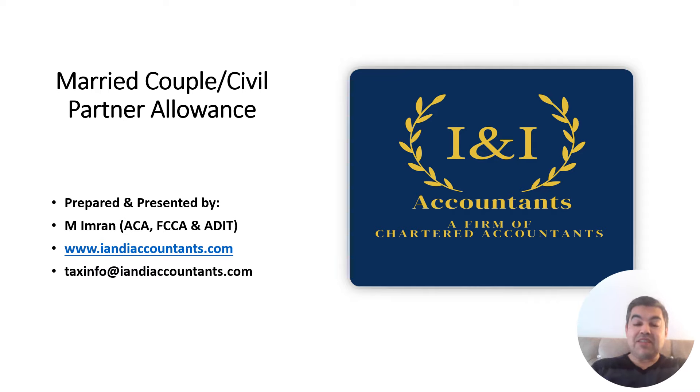Good morning viewers, my name is Imran. I'm a UK and international tax specialist. Today I'm going to explain what is a Married Couple Allowance and a Marriage Allowance.